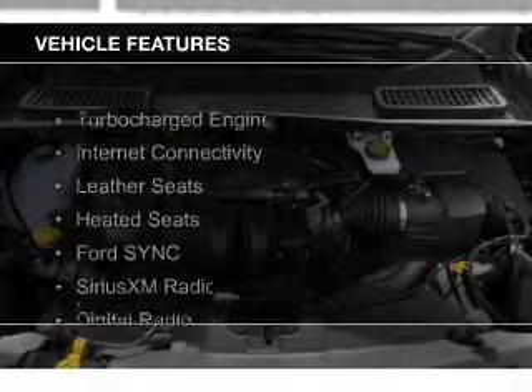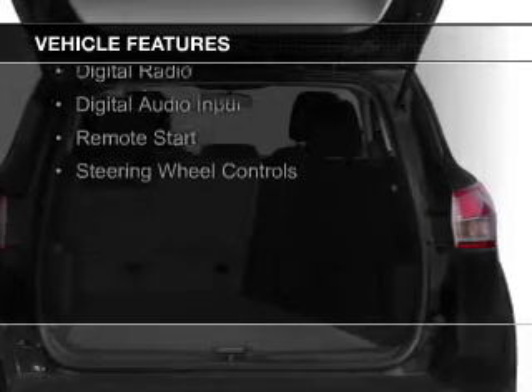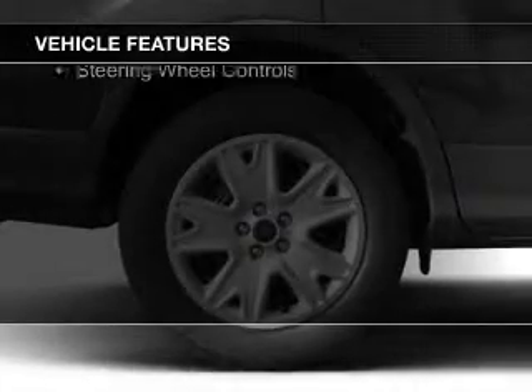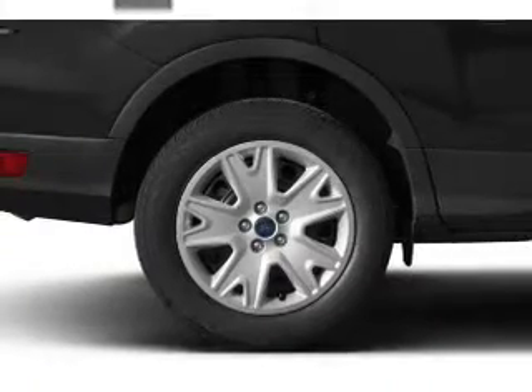The features include a turbocharger, internet connectivity, leather seats, heated seats, Ford Sync, voice activation, Sirius XM satellite radio, digital radio, and digital audio.